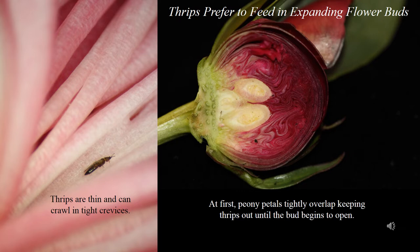At first, peony buds are made up of tightly overlapping petals, making it impossible for a thrips to crawl inside. But as flower buds begin to soften and expand, thrips and immatures can then move deeper into the buds. Once inside the buds, they are nearly impossible to control.